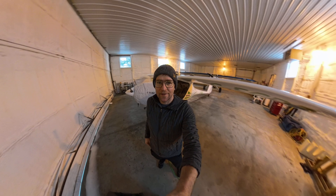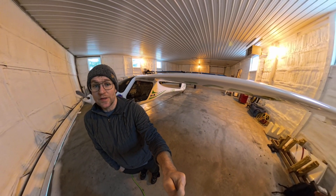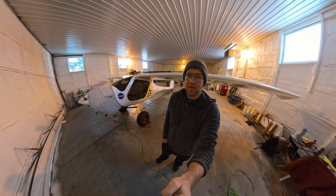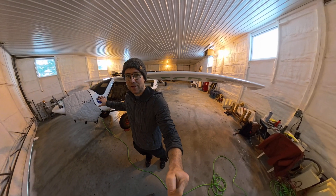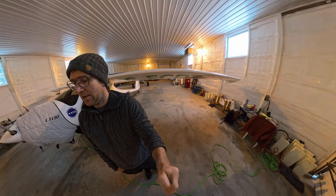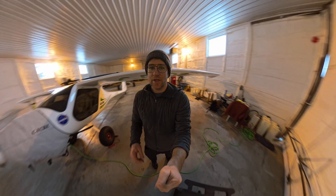Hey guys, what's up, I'm back. Sorry the lighting's terrible right now but it's winter outside so gotta keep the hair closed and the heat on. I'm here to work on the plane. I got the 10S preheater warming up the engine. I'm gonna be doing an oil change and a fuel filter change - 50 hour oil change on it.